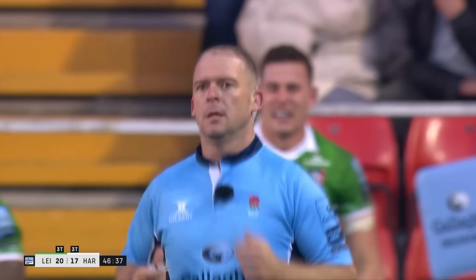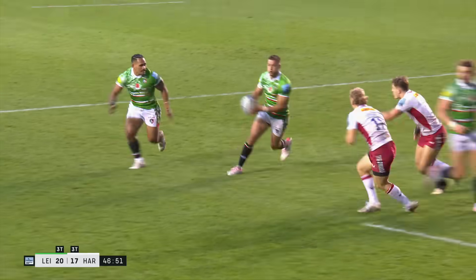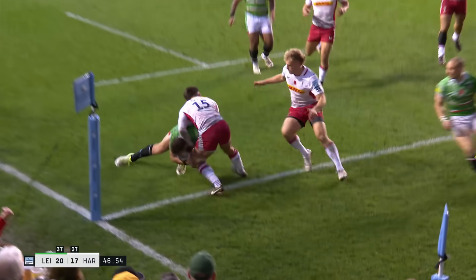I think Alex Dombrant, if he wanted to speak to the referee, this is why — he's clearly been impeded. The referee might argue that the ball was in his hands anyway.